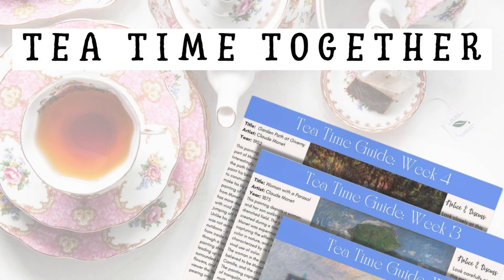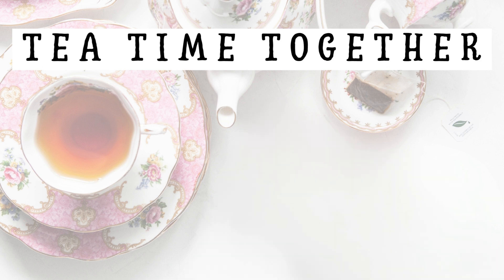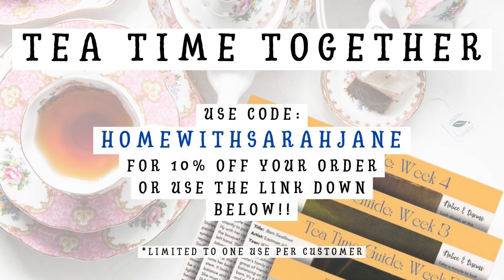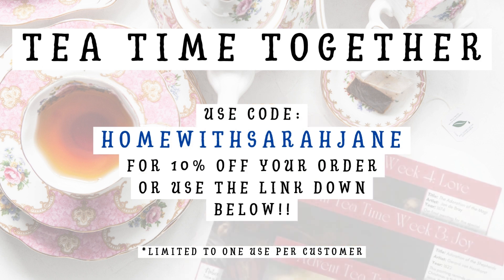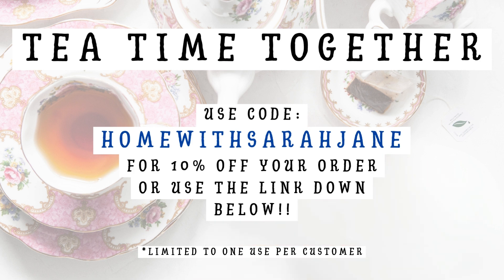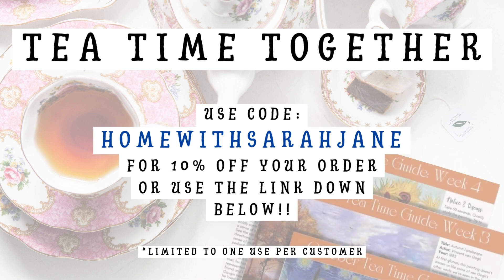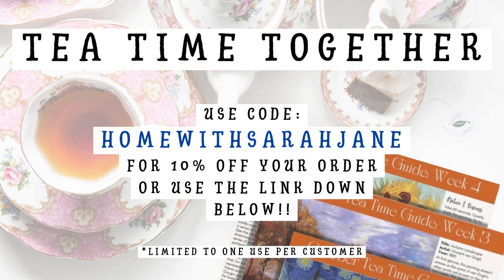Before we jump into it, I just wanted to thank Juliet at Tea Time Together for sending me three months of Tea Time Together guides, and for offering all of you 10% off with code Home With Sarah Jane, or by using the direct link in my description box. Please keep in mind that both the code and the direct link are affiliate links, so I earn a percentage when you use them. But you will also receive 10% off your first order, so thank you to Juliet and to anybody that chooses to use my links.